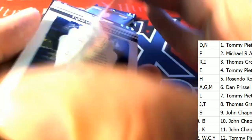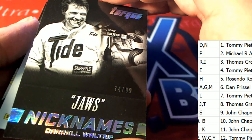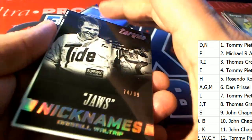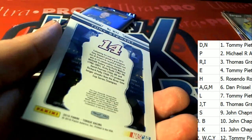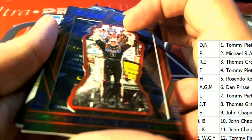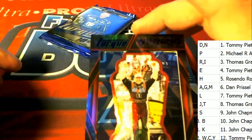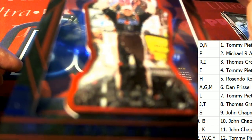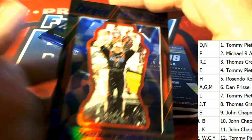Daryl Waltrip — 74 of 99, JAWS — Daryl Waltrip. Tony Stewart — that is numbered, for letter S owner. Tony Stewart — 25 is the number on that one.